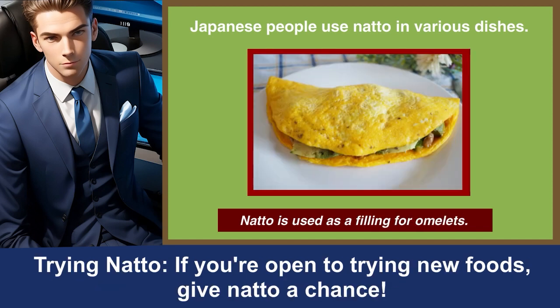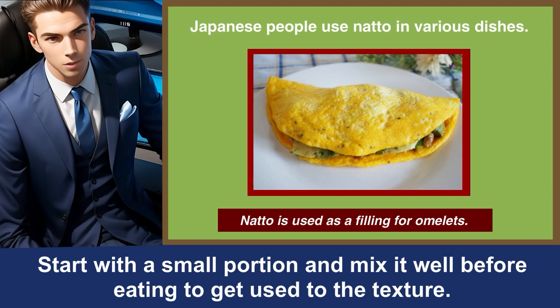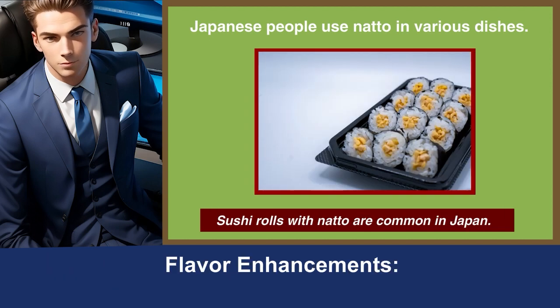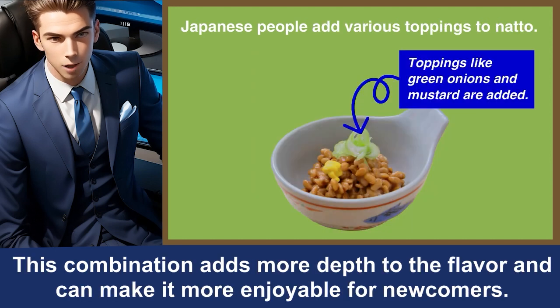If you're open to trying new foods, give natto a chance. It has a unique texture and flavor that might be unfamiliar, but many people enjoy it. Start with a small portion and mix it well before eating to get used to the texture. To enhance the taste, try mixing natto with soy sauce, mustard, and green onions. This combination adds more depth to the flavor and can make it more enjoyable for newcomers.